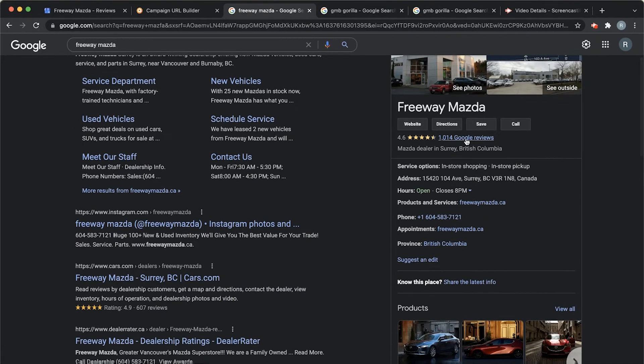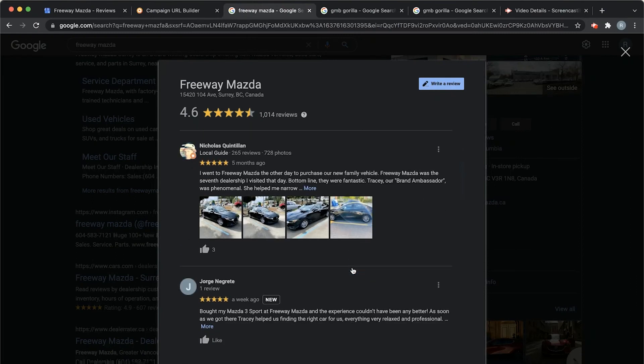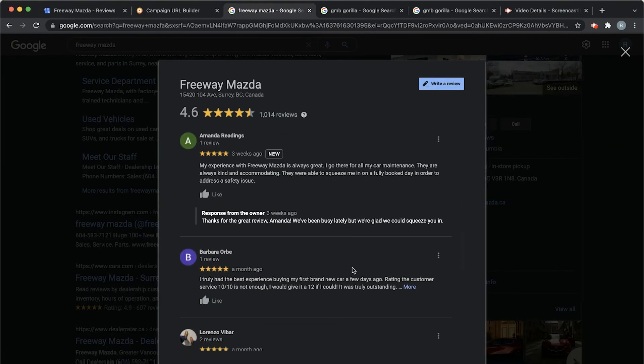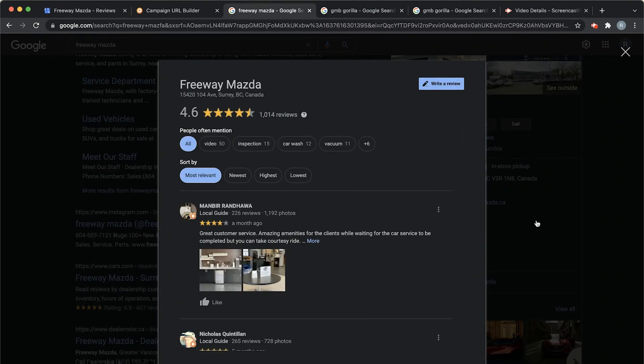So here we are at Freeway Mazda — you can see our Google reviews here. This will take you to a screen where you can see all of the reviews in chronological order. Alright, so that's it for now. Thanks for watching and I will see you next time.